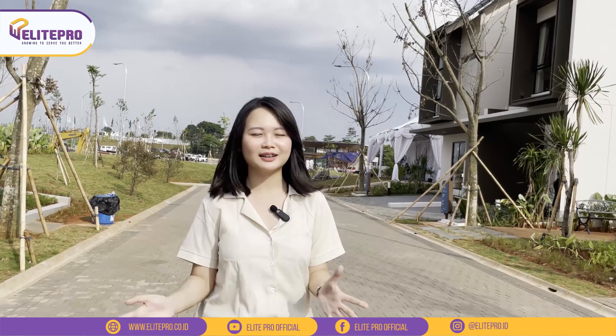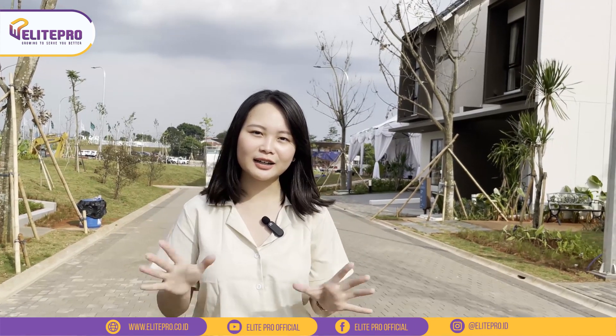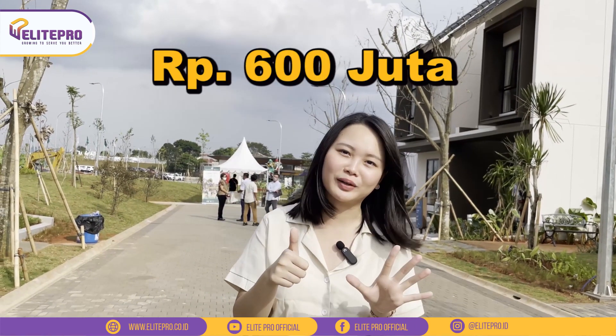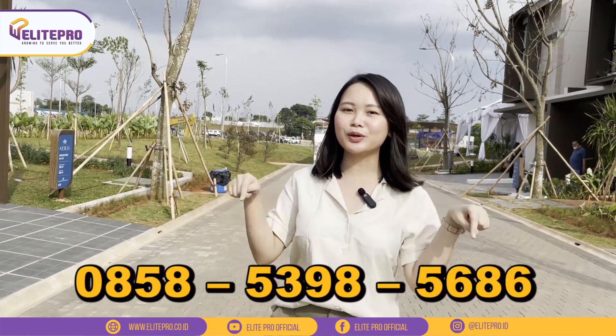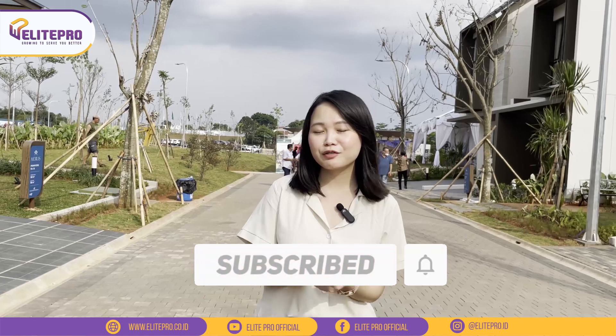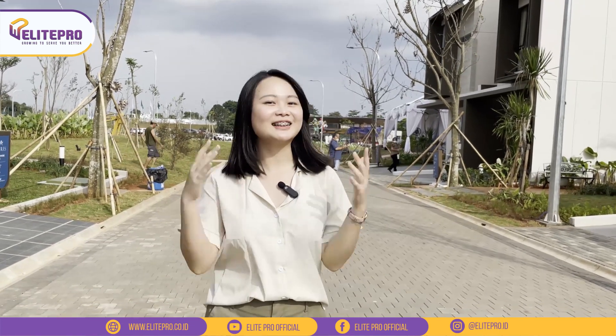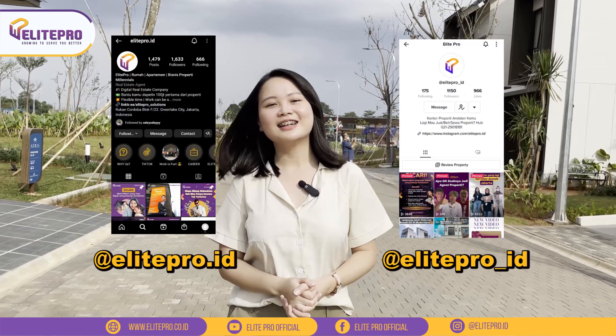Oke teman-teman, tadi kita udah lihat show unitnya Citra Garden Serpong. Ini juga aku mau kasih tau harganya itu start mulai dari 600 jutaan aja teman-teman. Bayangin ya lokasinya bagus banget deket Aion Mall dan cuma 600 jutaan aja. Nah bagi teman-teman yang mau kunjungin show unitnya dan mau tanya-tanya tentang promo dan simulasi cicilan, bisa langsung hubungin nomor di bawah ini ya. Jangan lupa juga untuk terus subscribe YouTube channelnya Alipro biar gak ketinggalan review show unit dari rumah se-Jabodetabek atau se-Indonesia. Jangan lupa follow Instagram dan juga TikTok-nya Alipro juga ya. See you in the next video.